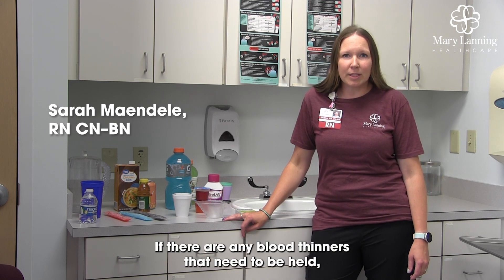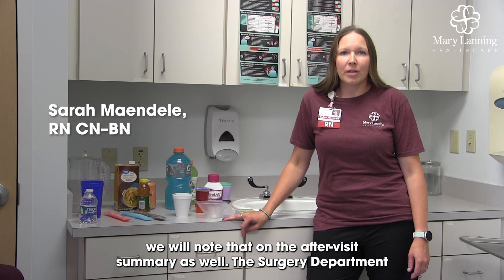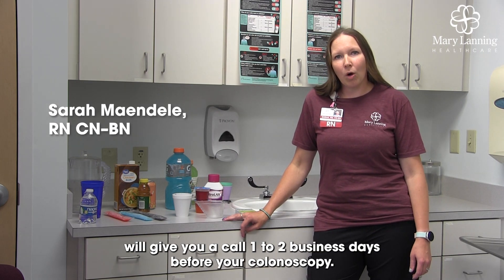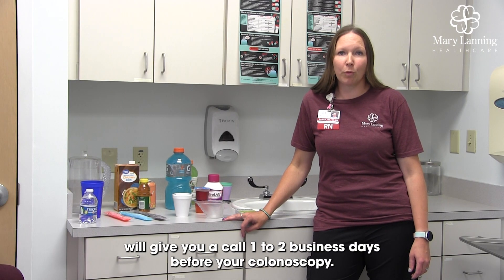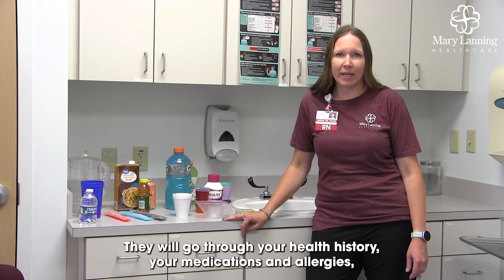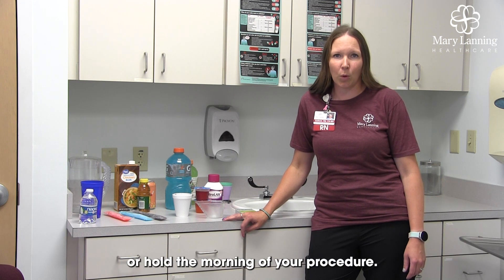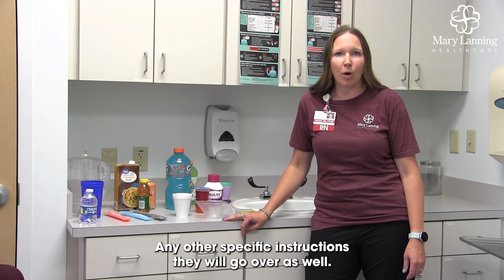If there are any blood thinners that need to be held, we will note that on the after-visit summary as well. The surgery department will give you a call one to two business days before your colonoscopy. They will go through your health history, your medications, and allergies, and let you know what to take or hold the morning of your procedure. Any other specific instructions they will go over as well.